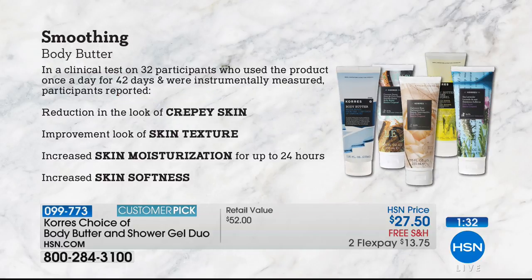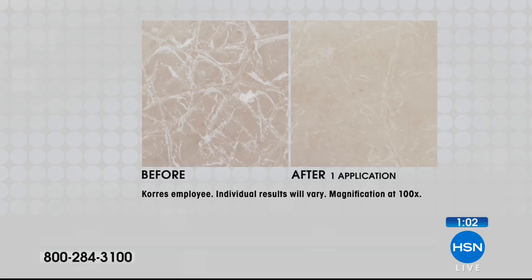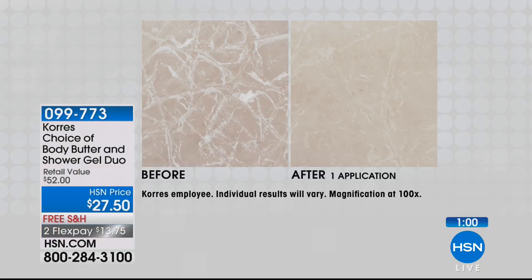If you're like me, you don't like putting something heavy on your skin, especially in summer — it feels sticky. The body butter from Kores does not. This is actually a clinical result — scientists measured it with instruments. They measured the improvements to say the skin is really less crepey, less texture, the skin's softer, smoother, and it hydrates for 24 hours — using an instrument to measure the hydration in the skin.